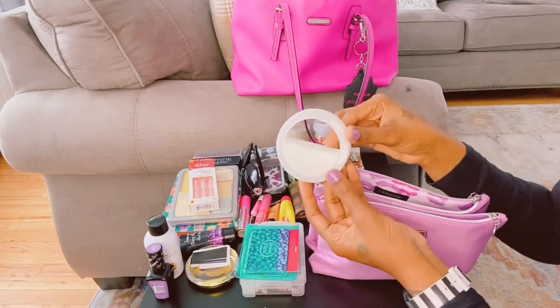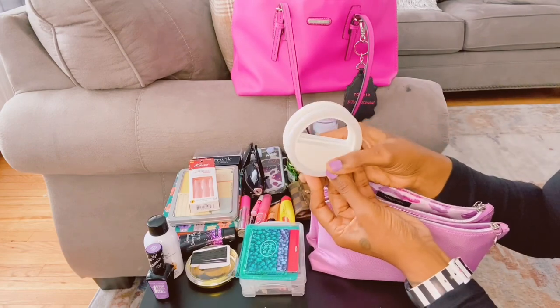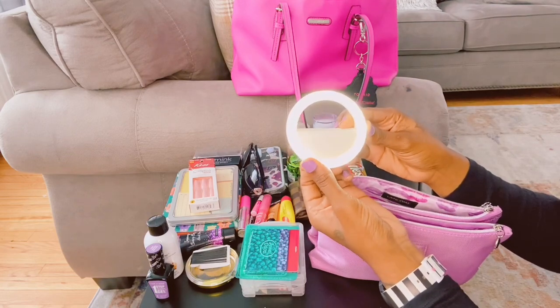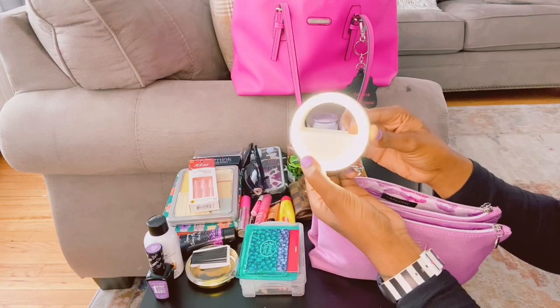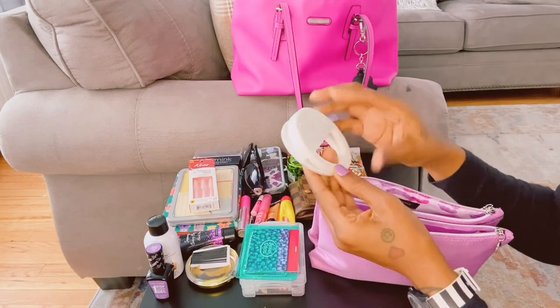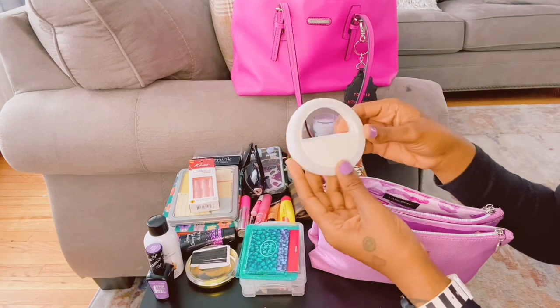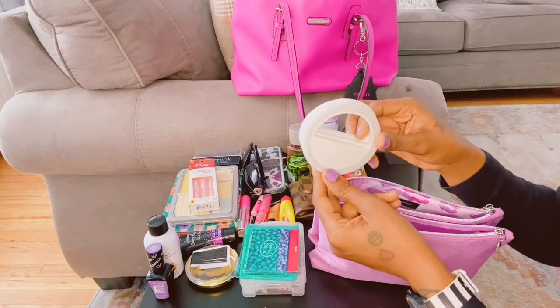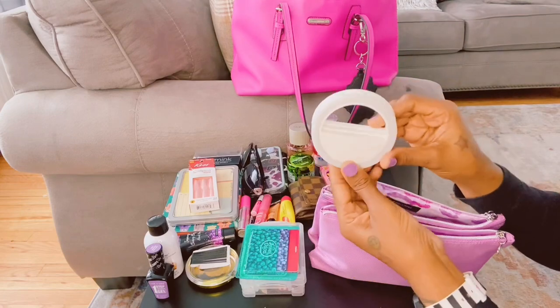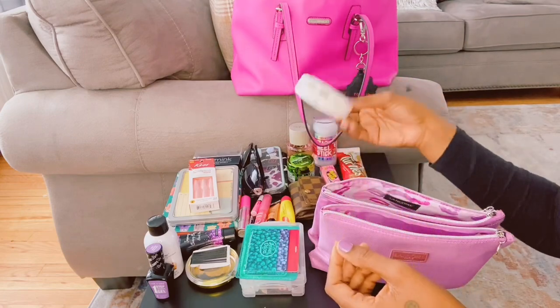I have my phone light — I got this from Dollar Tree. I actually love this; it gets so bright. It was only a dollar twenty-five. I thought it would look cheap and lightweight but it's actually a really nice phone light for a dollar twenty-five.